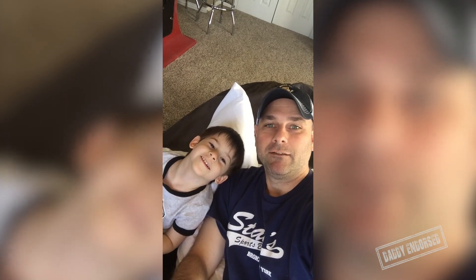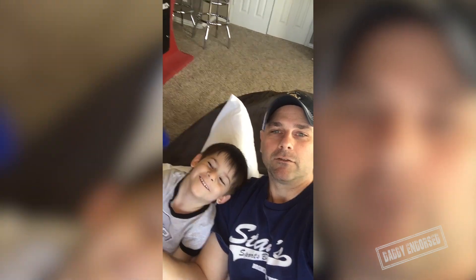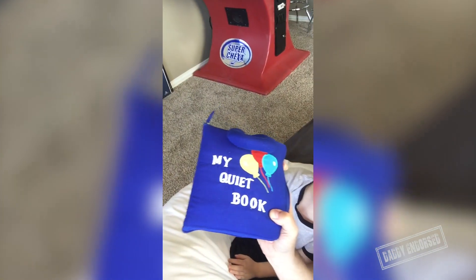Okay, so here with my Buduski, and he has a special book, right? My Quiet Book. Daddy Endorsed, here to make dad's life easier so you can spend more time with your little dude or dudette.